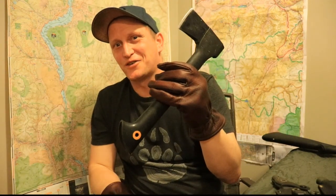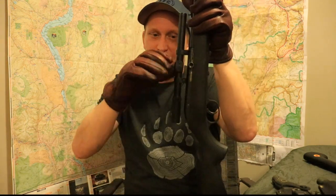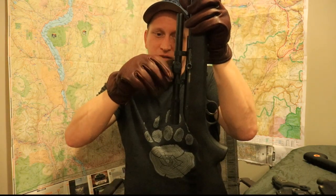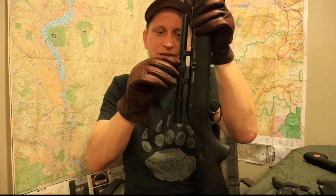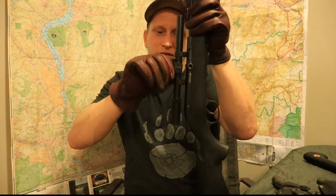The grip they provide is absolutely phenomenal — I cannot slide that axe through my hand. What I found beyond impressive about these gloves is the fact I can still operate the bolt on my .22, I can pull the caps off to sight in my gun, and I can even get them back on relatively easy — and that's hard on a good day without gloves.